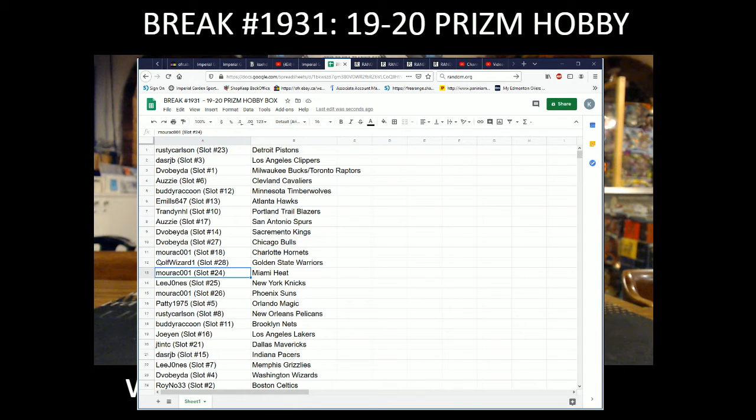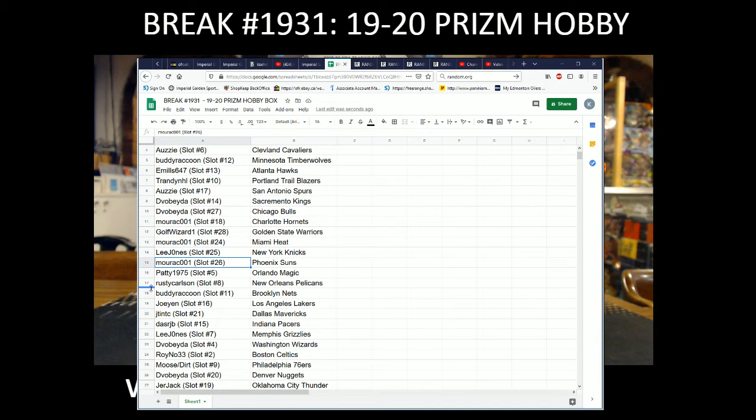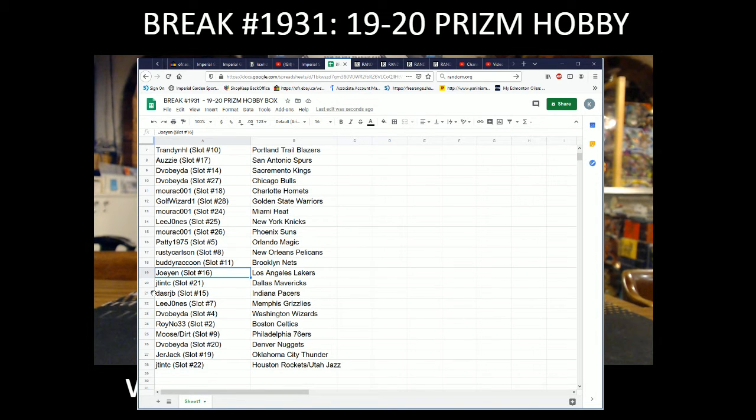A Golf Wizard with Golden State, Morocco with Miami, Lee Jones with the Knicks, Morocco with the Suns, Patty with the Magic, Rusty with the Pelicans, Buddy with the Nets, Joe Yen with the Lakers, J-Tint with the Mavericks, that's our JB with the Pacers, Lee Jones with the Grizz, Divo Beta with the Wizards, Rhino with the Celtics.